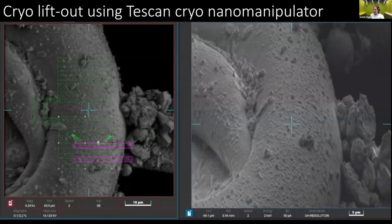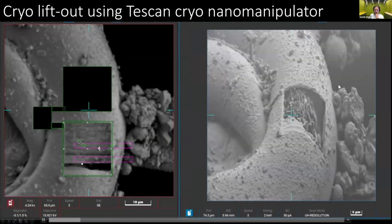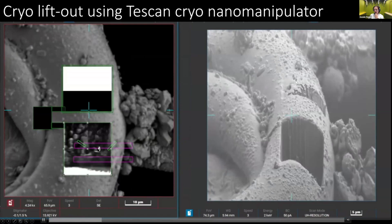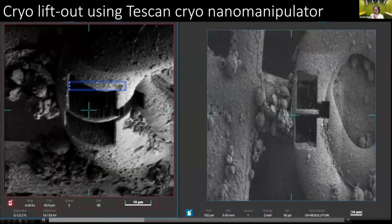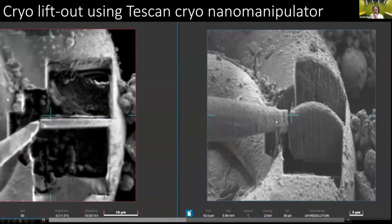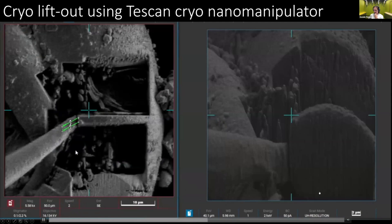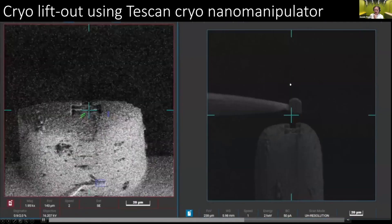So what we did is we started working on development of cryo lift-out, which had just been demonstrated a few years before by people in Jürgen Plitzko's lab. Together we tested a new TESCAN cryo nano-manipulator that allows us to do the following: on the left side you see the image from the point of view of the ion beam, scanning and milling away excess material; on the right side we observe the process from the scanning electron microscope. The object is a worm — we cut holes from both sides, cut around it, rotate the whole thing, cut underneath, then bring in the cooled cryo nano-manipulator, weld it to the sample — to this object of interest — then cut it off and lift it out of the worm. Now we have a nice salami slice of the frozen worm.